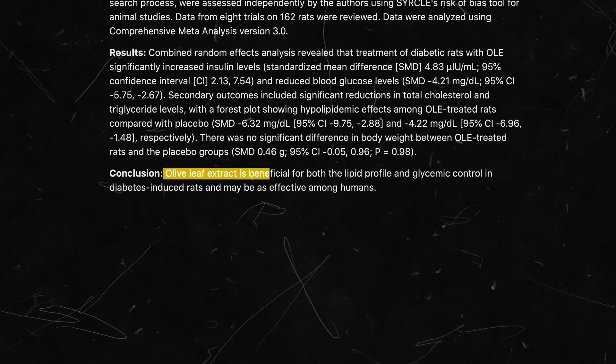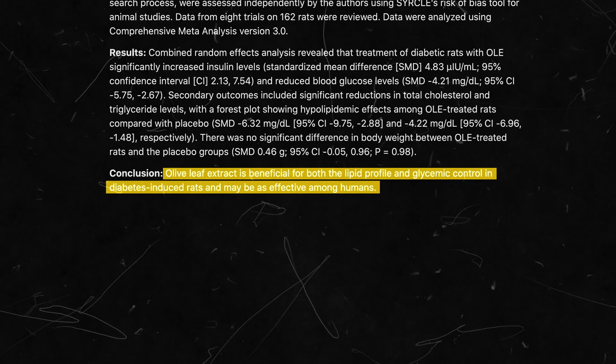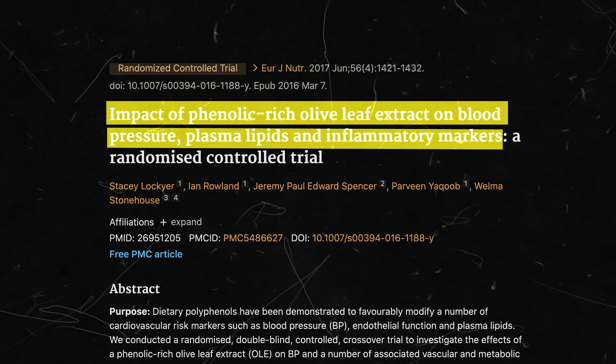Research has shown that olive leaf extract can improve the lipid profile and help with glycemic control in those who have been diagnosed with diabetes. Studies conducted also show that olive leaf extract can help regulate blood pressure as well as cholesterol levels.